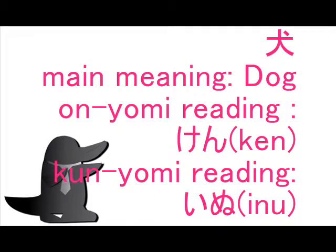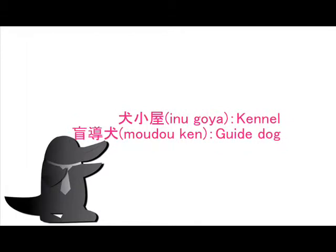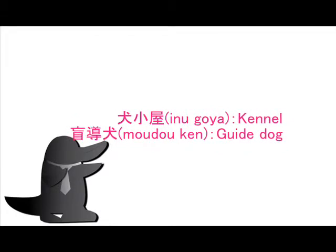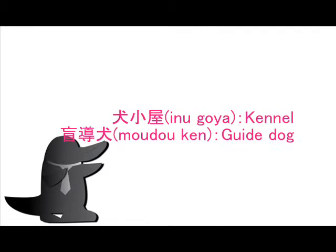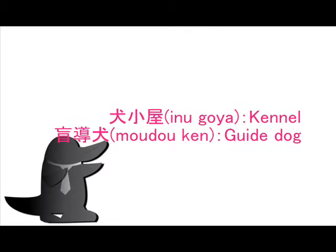No Okurigana for this kanji. In Japan, we study this kanji in first grade at elementary school. Example vocabulary: Inugoya, meaning Kennel, and Moudouken, meaning Guide dog.